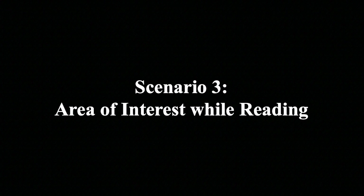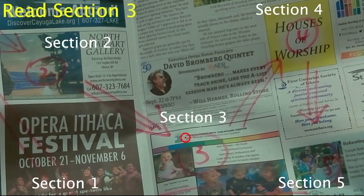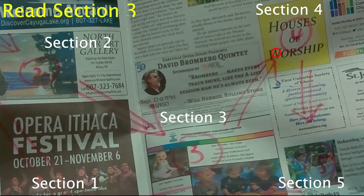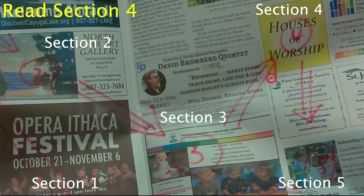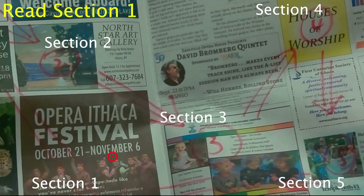Finally, the system can detect the area of interest while the user is reading. This can be helpful for people with low vision to use a system where the user looks at certain sections, and the system will read out the contents in that section.